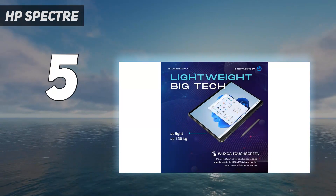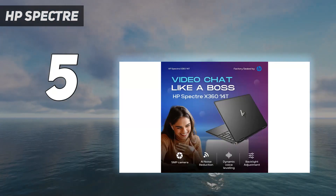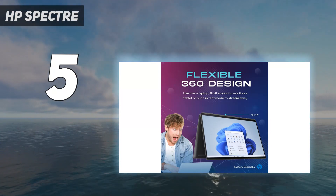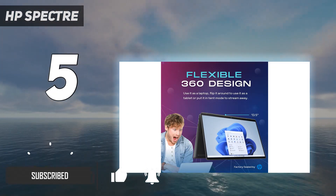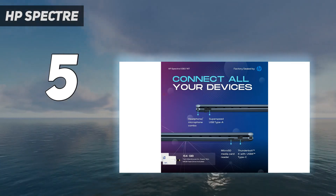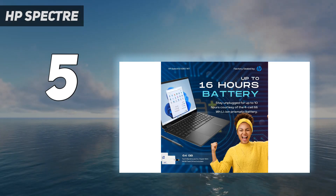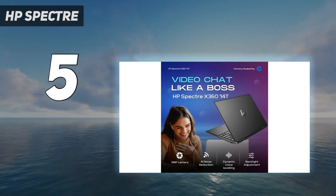HP, also known as Hewlett Packard, is an American company founded in 1939. As one of the oldest tech companies in the world, HP has produced a wide range of products, including calculators, digital cameras, personal digital assistants, scanners, printers, desktop computers, and laptops. It's currently among the top 3 laptop manufacturers in market share.